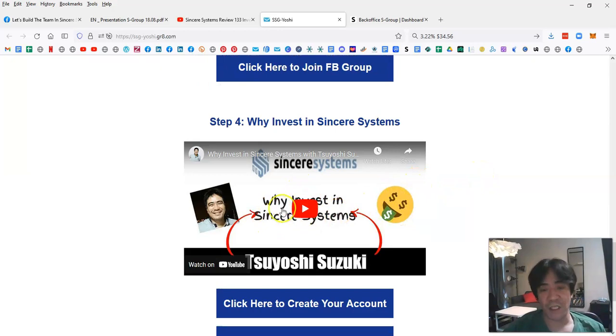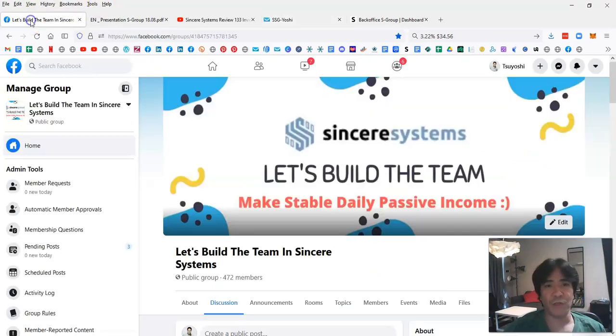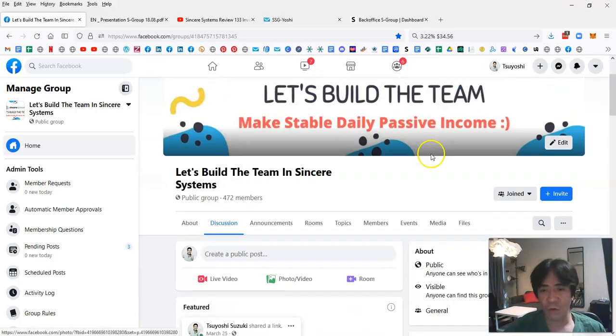Step four is optional — it explains what Sincere Systems is all about and why it's a stable company to invest in. Please watch that video. If you have any questions, you can join my Facebook group by clicking the link, and just post your questions there. I'll reply as soon as possible.